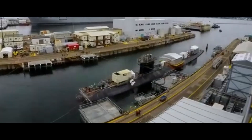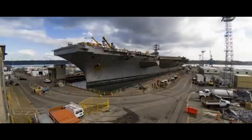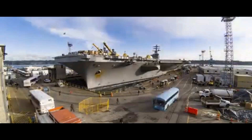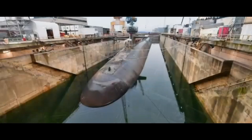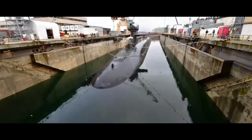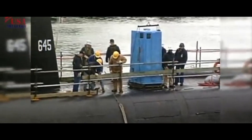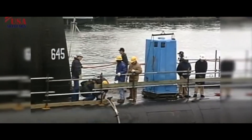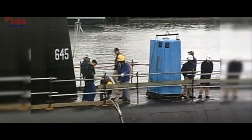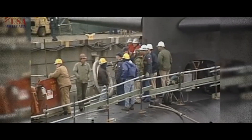Currently, at least 12 Los Angeles-class submarines — one of the most iconic classes of the U.S. fleet — can be seen immobilized, like shadows of what they once were in their days of glory. Even out of service, these submarines still present considerable challenges, mainly because of their nuclear reactors, which require a highly secure deactivation and disposal process to ensure both environmental protection and human safety.